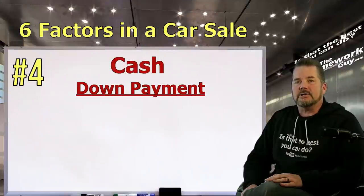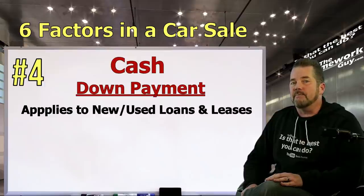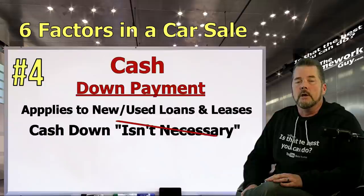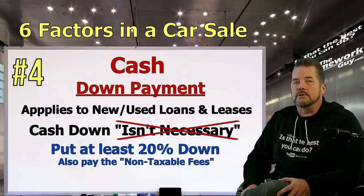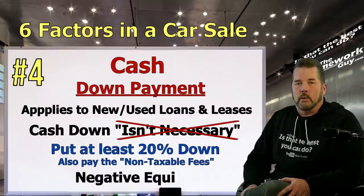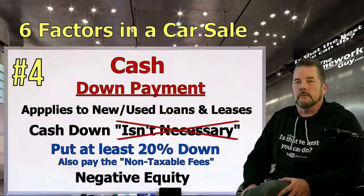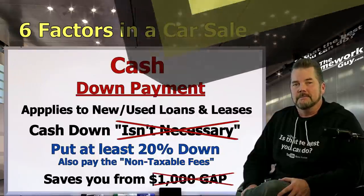Number four: cash down payment. A cash down payment works the same on both new and used car loans and on a lease. While some car shoppers have been duped into believing that putting cash down isn't necessary, anyone who knows anything about money will disagree. Put at least 20% of the purchase price down as your cash down payment, and be prepared to pay tax, title, and license fees as well. It saves you money on interest over the life of the loan and prevents you from going upside down — negative equity. A 20% down payment also saves you from buying a costly gap policy from the dealer.